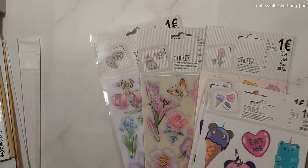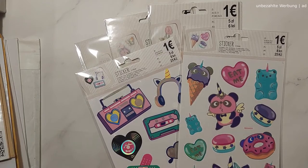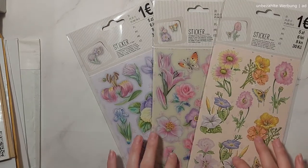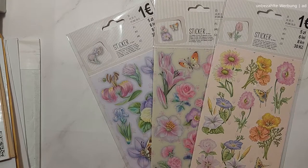Last week I also went to what is basically a dollar store in Germany, and I found some stickers. These aren't the stickers you typically get at a craft store — dollar store stickers are not planner girl stickers — but they're very good for crafting and journaling.